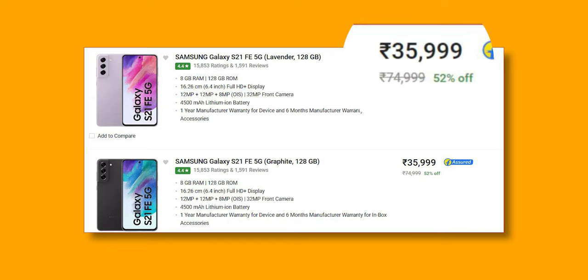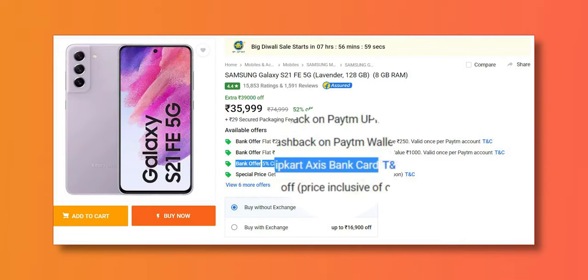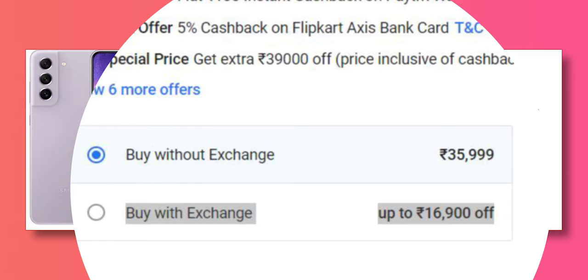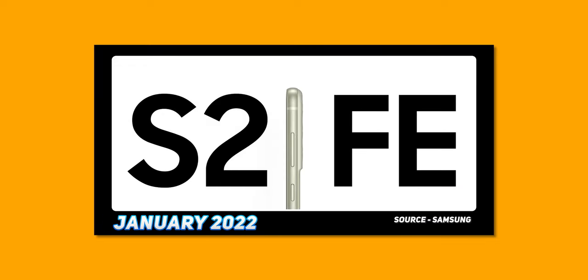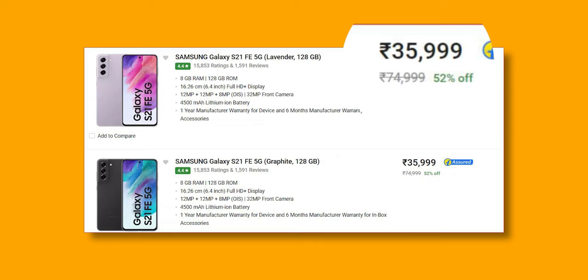The price of the Samsung S21 FE 5G right now is close to 37,000 rupees, and during offers it is somewhere around 34,000 or 35,000 rupees. If you apply credit or debit cards it will decrease somewhat lower, or if you exchange your old mobile you will get it for maybe 30,000 or 31,000 depending on your old device. In my previous videos I didn't recommend the S21 FE over S20 FE because of pricing, but now the price is close to 35,000–36,000 rupees, making it a great deal.